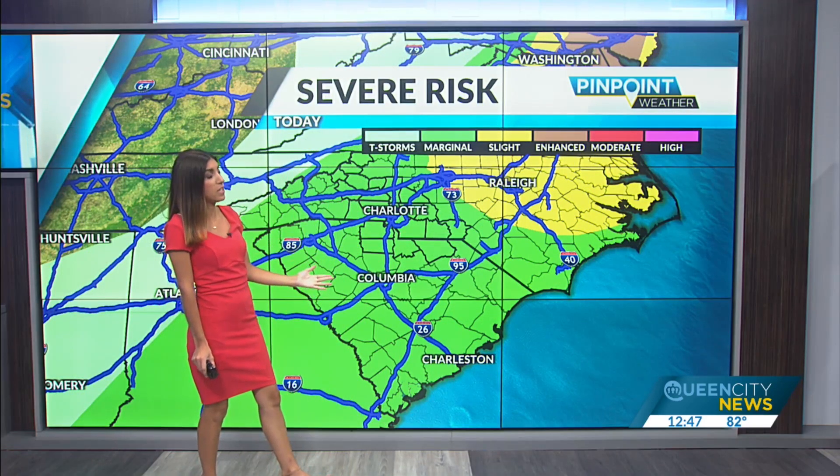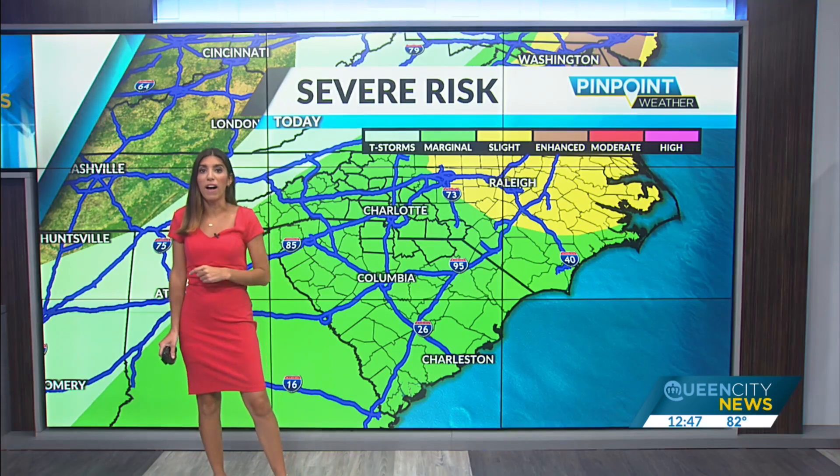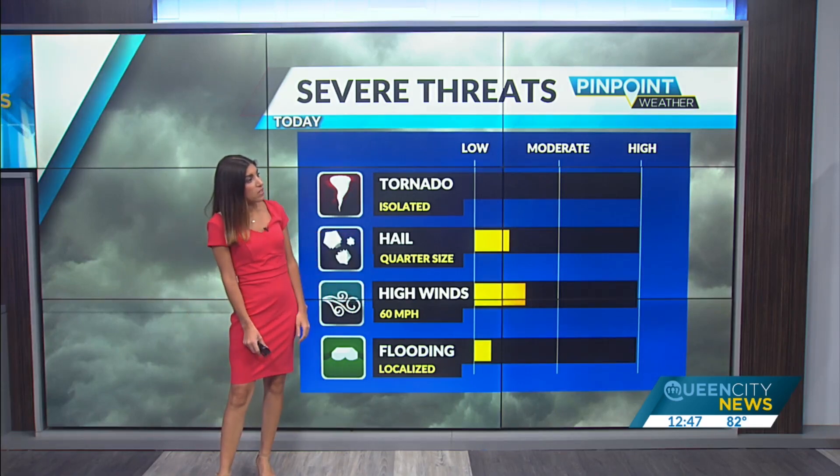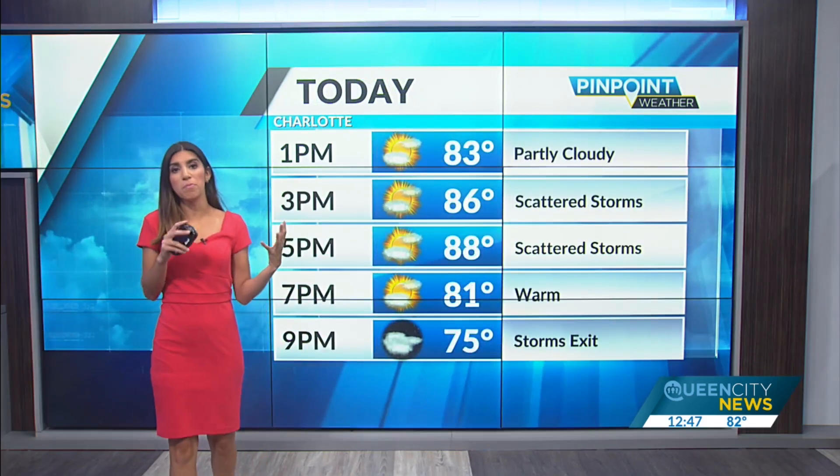We do have a marginal risk in green — a level one out of five — for some strong to severe storms. Maybe one or two storms pack a punch, and if they do it would be for quarter-sized hail and some damaging winds up to 60 miles per hour.